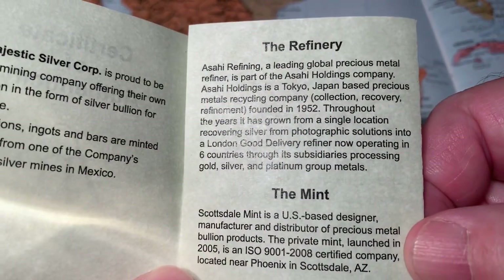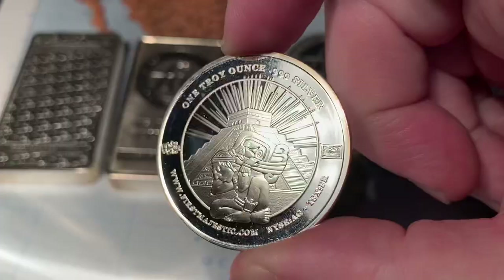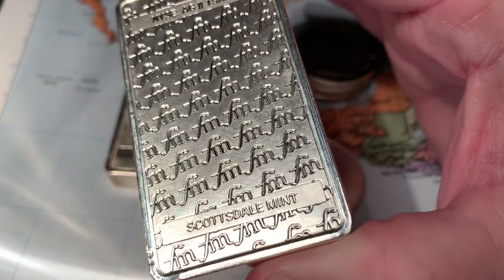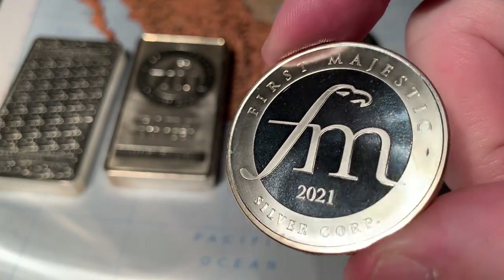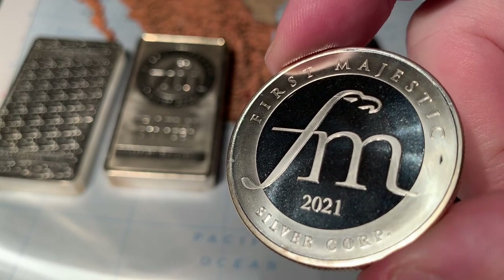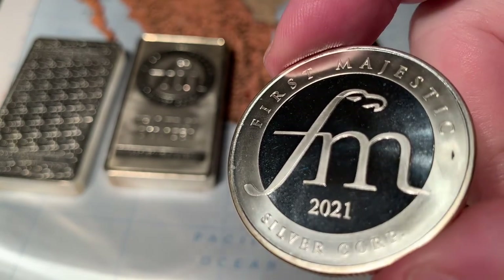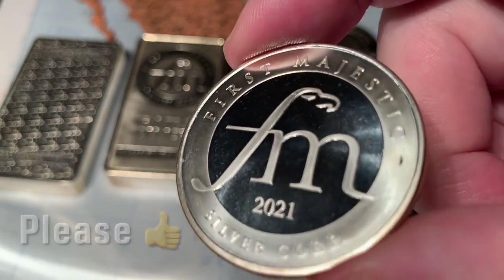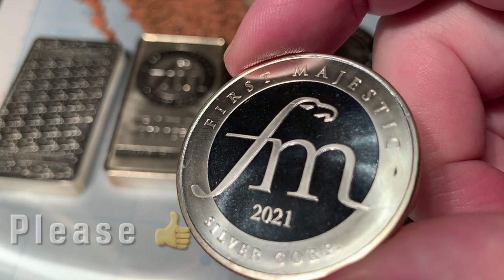They are a silver mining company with their own house brand of silver, so you are buying directly from a silver mine. There's got to be some savings by cutting out a middleman. Their refinery is Asahi Refining, and the mint is either the Scottsdale Mint or Sunshine Minting. Sunshine Minting does their rounds, and Scottsdale Mint does most of their bars. With silver in the $25 range, it's hard to find product under $30.